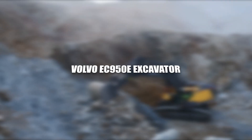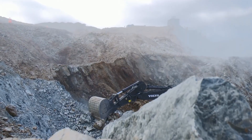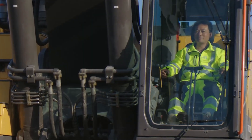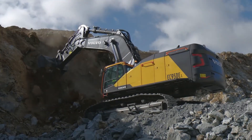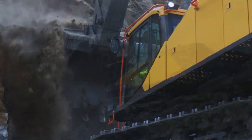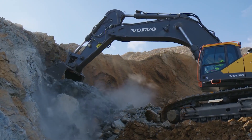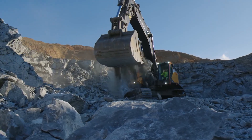The Volvo EC950E Excavator is a heavyweight in the realm of excavators, meticulously engineered to tackle a wide range of tasks in construction, quarrying, and mining. It represents a fusion of power, precision, and efficiency, making it an indispensable asset in demanding projects.